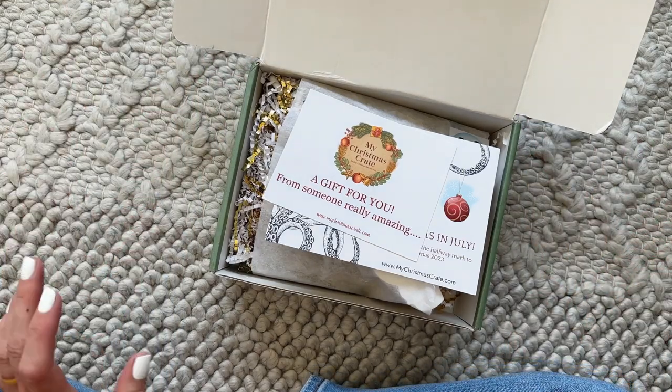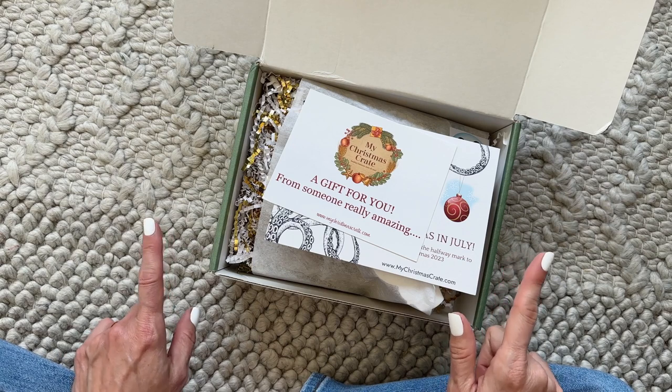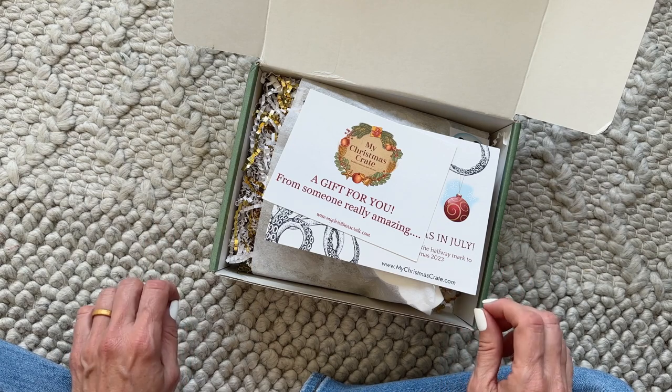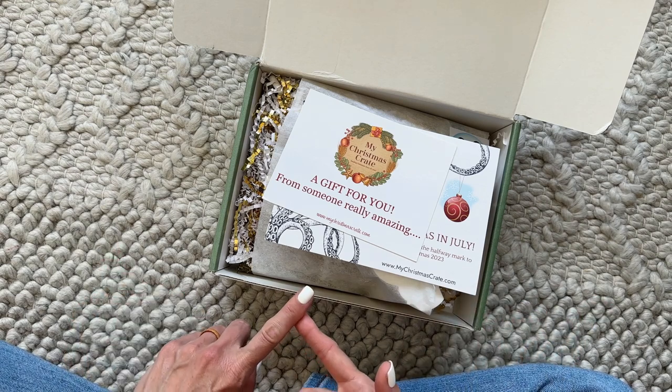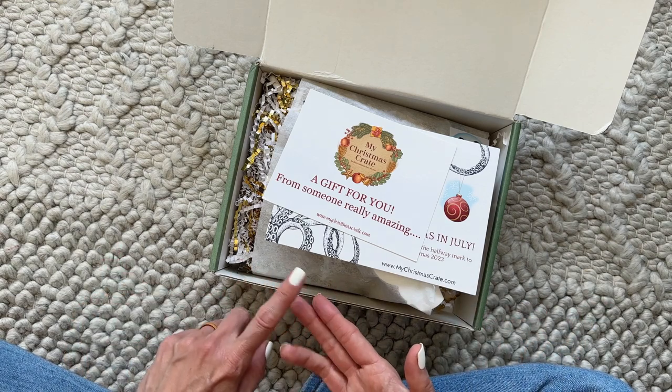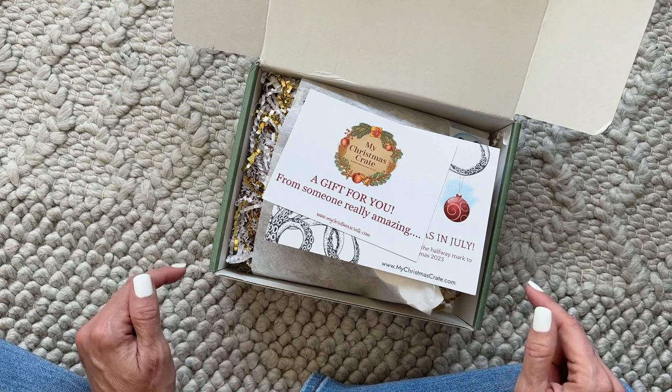My Christmas Crate is $39.95 per month and it's a subscription box for Christmas fans, lovers, and enthusiasts. They are shipping $8.50 to the U.S., $15.95 to Canada, and $22.95 to the UK. I do have a coupon code — I don't know if it's still active but I will link it down below just in case.